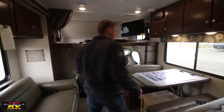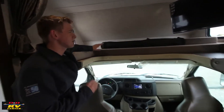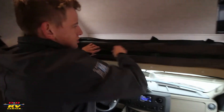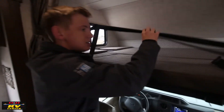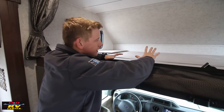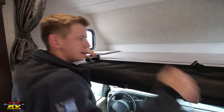Inside your Sunseeker 2860 you have a nice cab-over bunk — a really big bed to sleep the kids or whoever might be with you. This extra piece slides down and there's a net that buckles on each side to keep anyone from rolling off. It's also great for storage; the net will keep anything from sliding off.